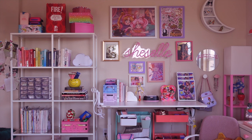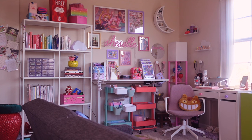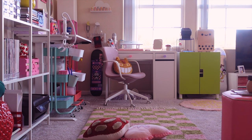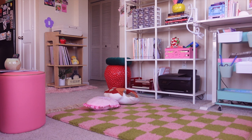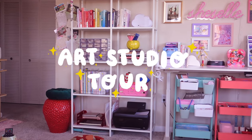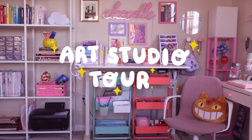It's filled with so much 90s Y2K nostalgia from my childhood, and I just feel so inspired when I'm here. But aside from aesthetic, it's also very functional, which has really helped me with my productivity. So without further ado, here is a full tour of my at-home art studio.